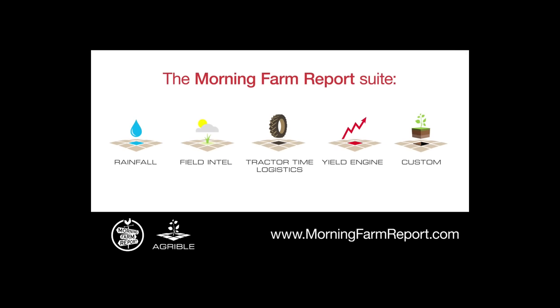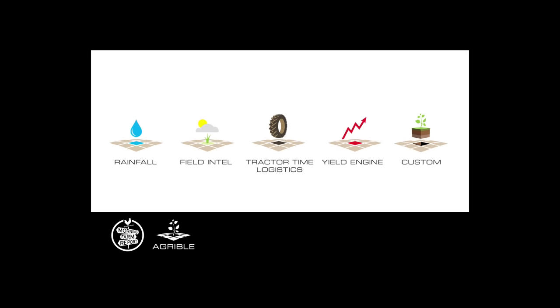As always, we at Agribal will bring you the latest and best weather forecast information through our Morning Farm Report so that you can efficiently plan your operations. We thank you for your attention and hope you look forward to our next weather video update. Thank you.